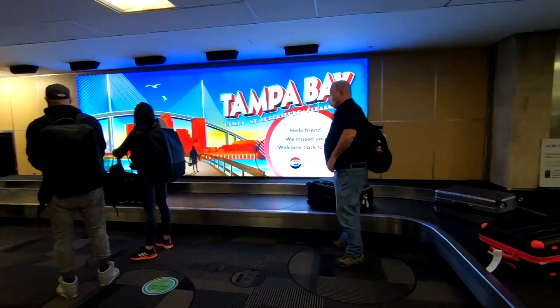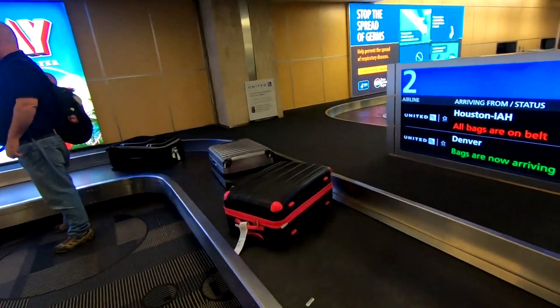Arriving back, I had the tram all to myself. There were very few people in the airport. There were a few down at baggage claim, but everyone was able to easily spread out and keep their distance.